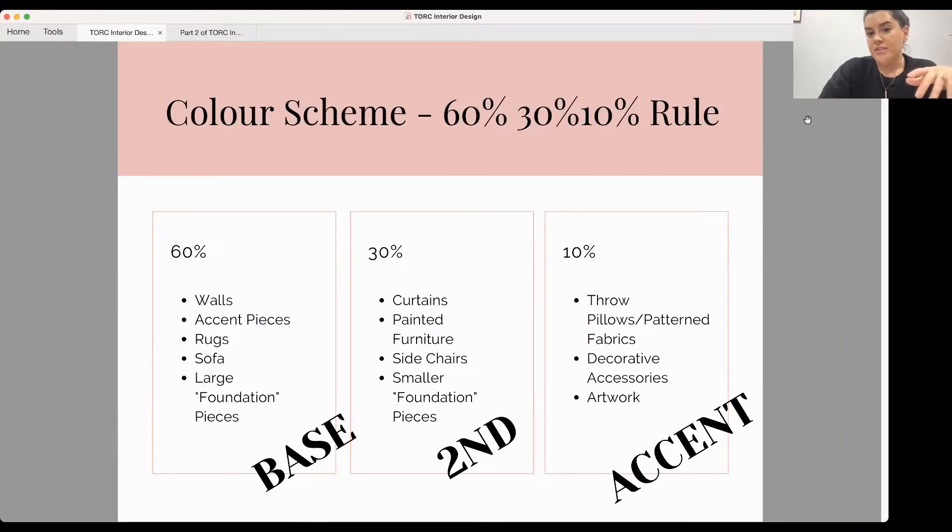Your 30% could be something like curtains, an accent or feature wall, or smaller furniture items like side chairs. Your 10% is where you bring in cushions, throws, fabrics, decorative accessories and artwork. But again this is a guide — you could also have a secondary colour in your artwork. I'm just breaking it down to give you a formula when picking your colours.